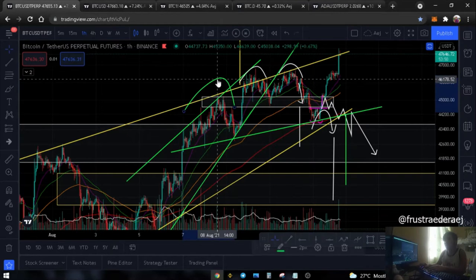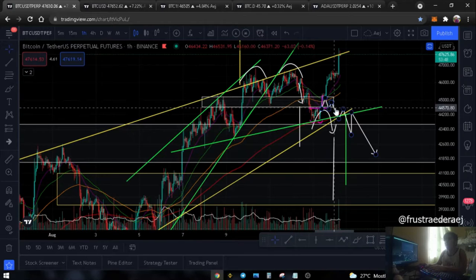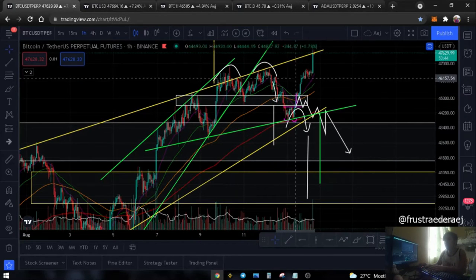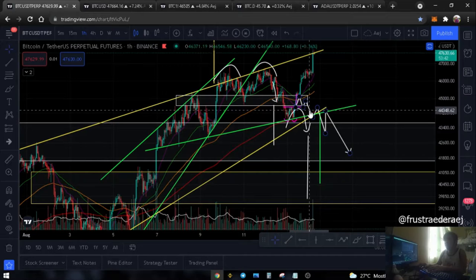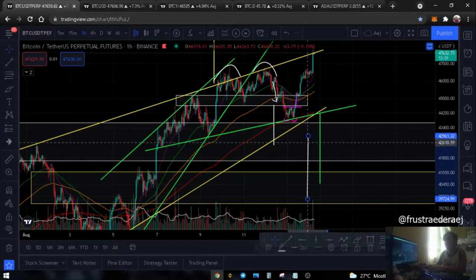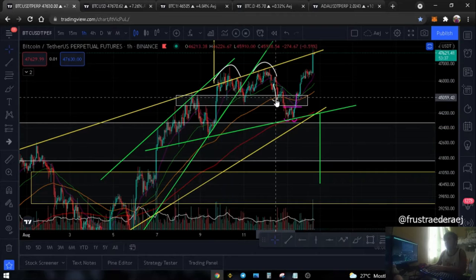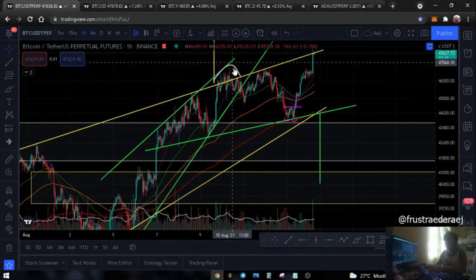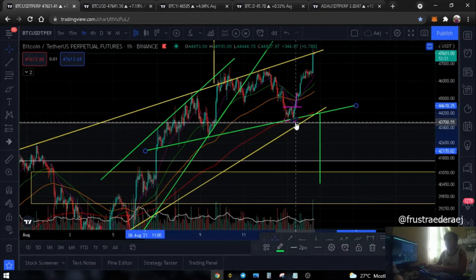Since it swung higher than the expected last shoulder - higher than our head area - this pattern is invalidated. I'm removing these annotations since the double bottom target was not hit, just to clean up the chart.